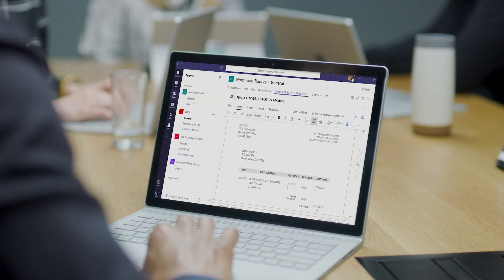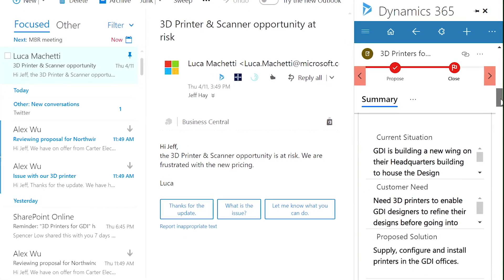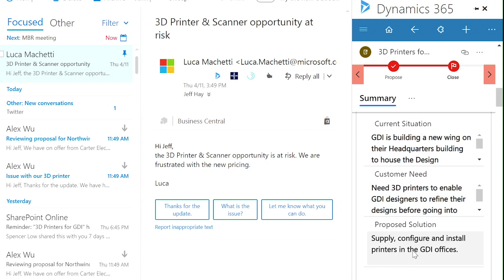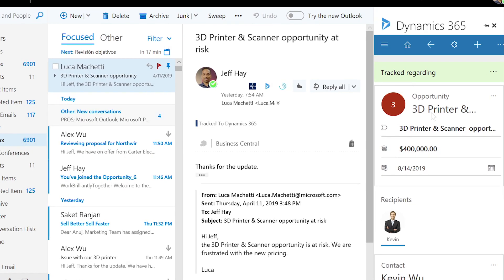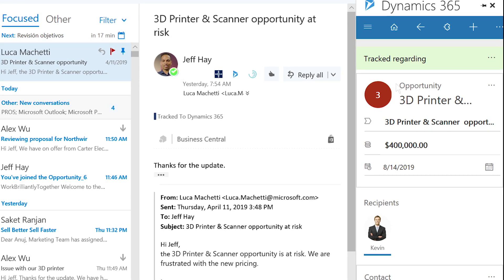Embedded sales capabilities in Outlook drive even greater efficiencies, quickly surfacing open opportunities and the most recent or upcoming activities related to them right within Outlook. With a single click, link a key customer email to an opportunity, and the entire account team gains visibility.